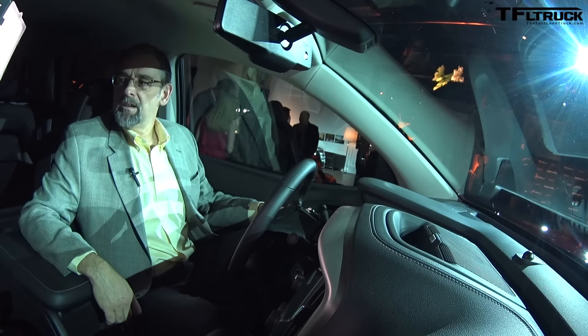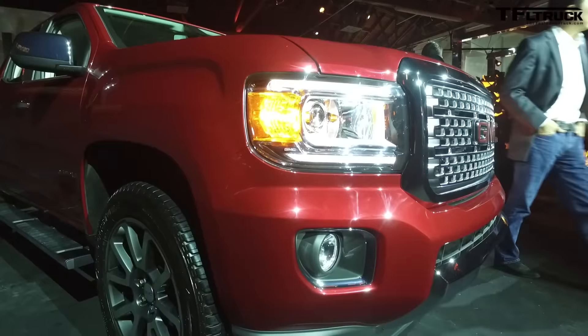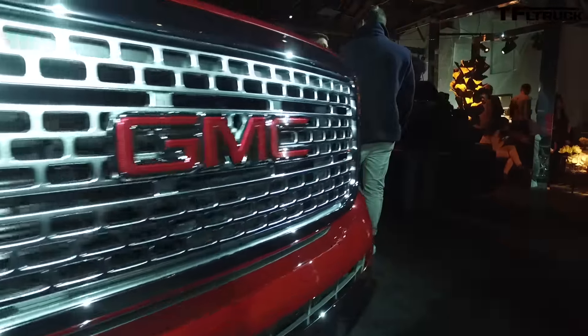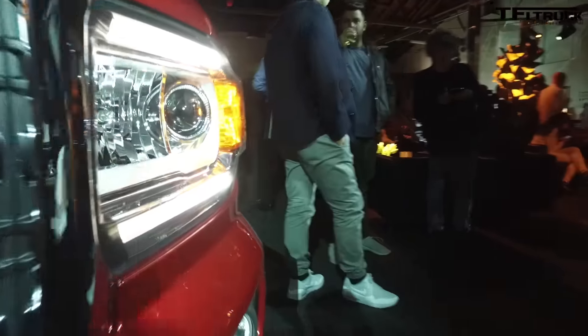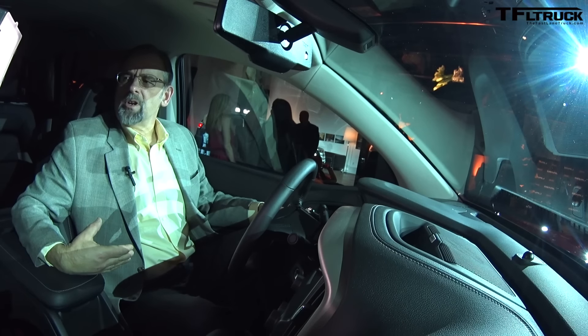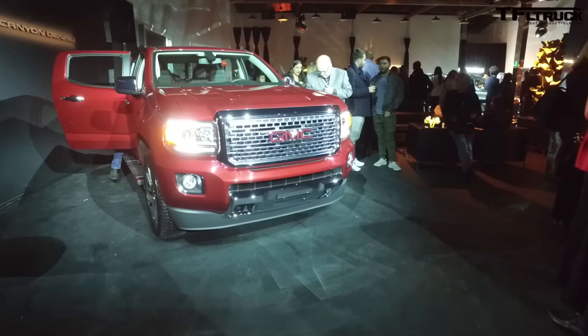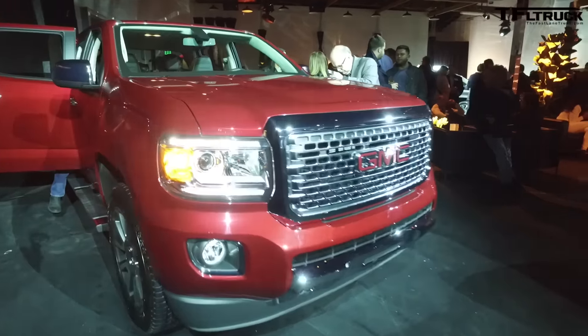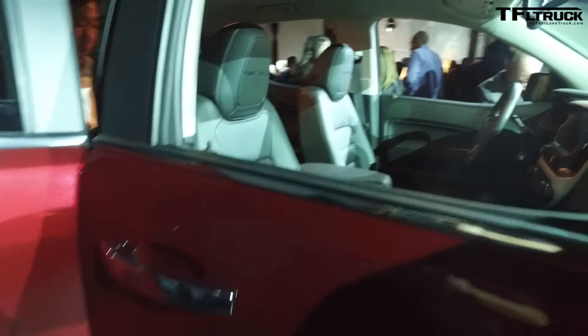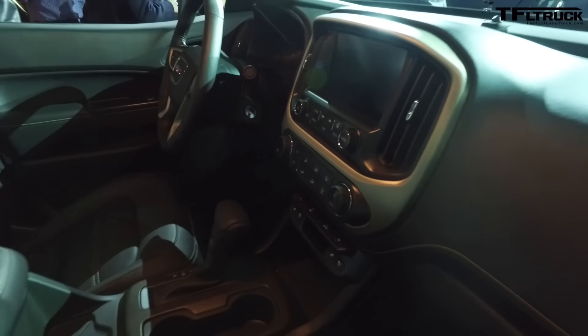So how's the Canyon doing overall — have customers asked for a premium package like this? Canyon's doing great. We're averaging maybe 2,400 to 2,500 units a month. We're building all we can get — the dealers are asking for a lot more than we're building, but our capacity is currently maximized at Wentzville. We are selling a lot of crew cabs and a lot of mid and up-level trim crew cabs. We're selling to a buyer who's a little more discerning and discriminating, and consequently we have the highest average transaction price in the segment.